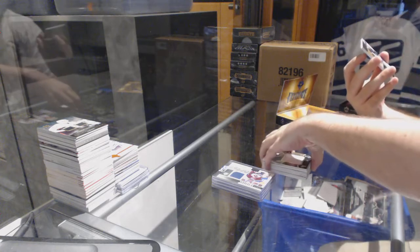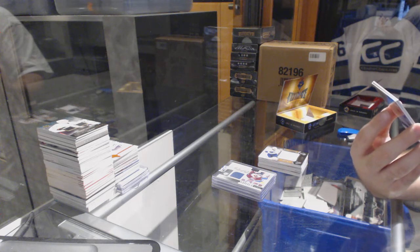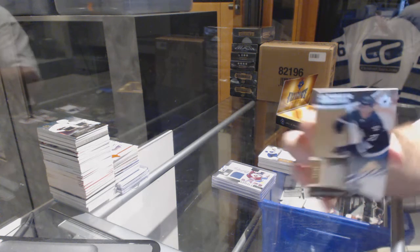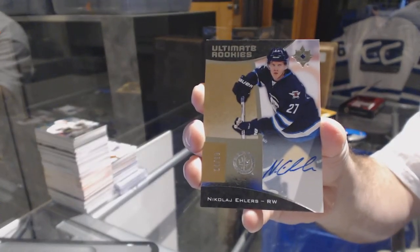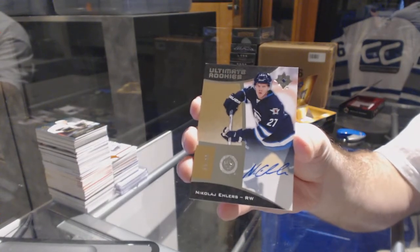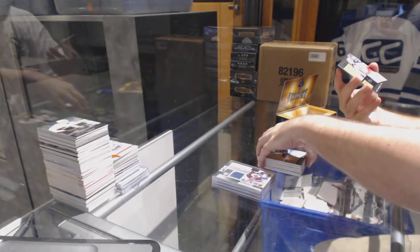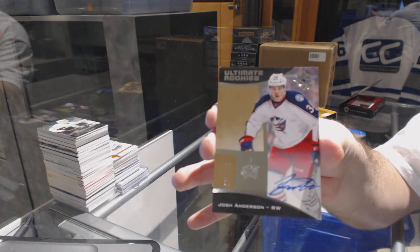We are now kicking it up a notch - number 14 of 99, Ultimate Rookies autograph short print for the Winnipeg Jets: Nikolai Ehlers, numbered to 99, short print rookie auto. And numbered to 299 for the Columbus Blue Jackets: Josh Anderson rookie auto.